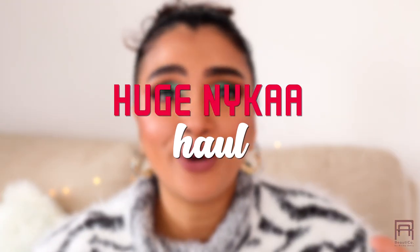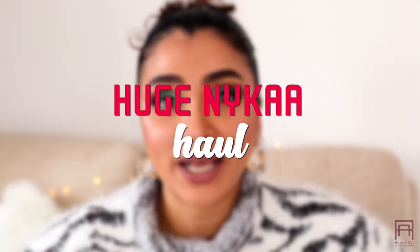Hey guys, this is Radhika, welcome back! Today is another haul video — I bought a bunch of new makeup from Nykaa. This is not sponsored whatsoever, and I found so many hidden gems on Nykaa which I never knew about, and I have not seen anyone talking about them either, which is so surprising.